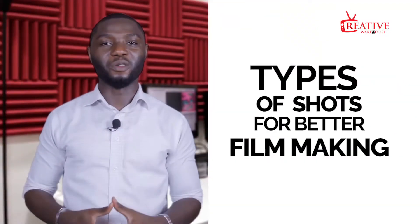Hi guys, welcome to another wonderful episode of Creative Warehouse. I'm your host Sammy Joe. I'm so excited about today's topic because it is the fundamental knowledge every filmmaker and cinematographer needs to have to be able to tell a better story. Today we're going to be talking about types of shots for better filmmaking.